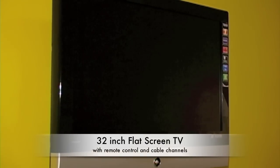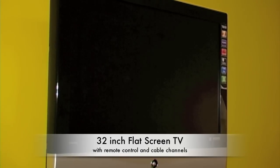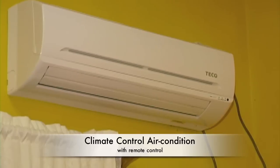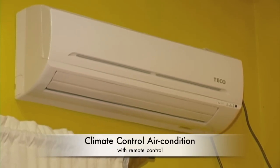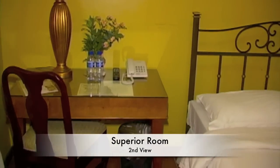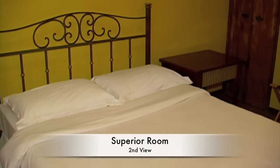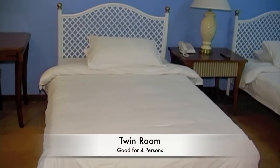Here we see a 32-inch flat-screen TV with remote control and all cable channels. There's also a split-type air conditioning unit which is climate-controlled and comes with a remote control. And here you have a writing desk with a telephone, a queen-size bed, luggage caddy, and mirror.